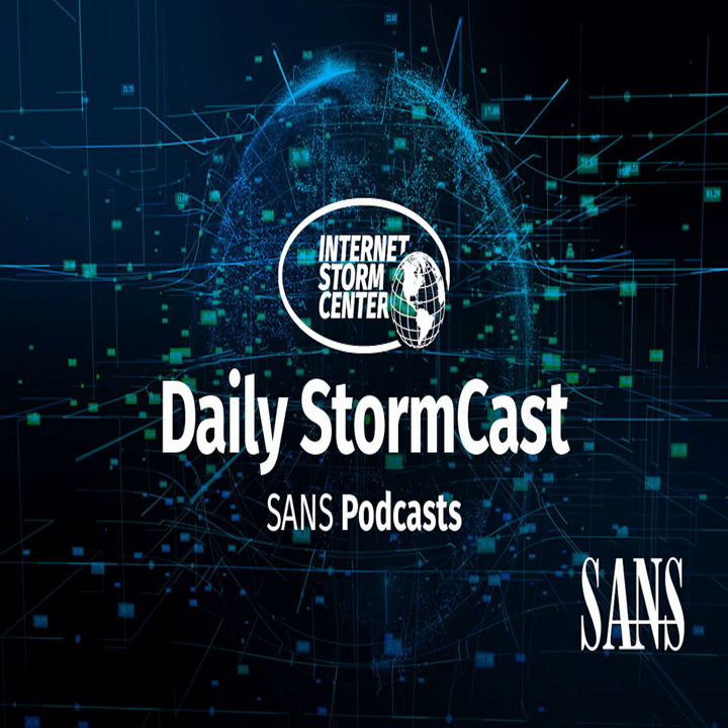Hello, welcome to the Tuesday, July 5th, 2022 edition of the SANS Internet Stormcast. My name is Johannes Ulrich and today I am recording from Stockholm, Germany.